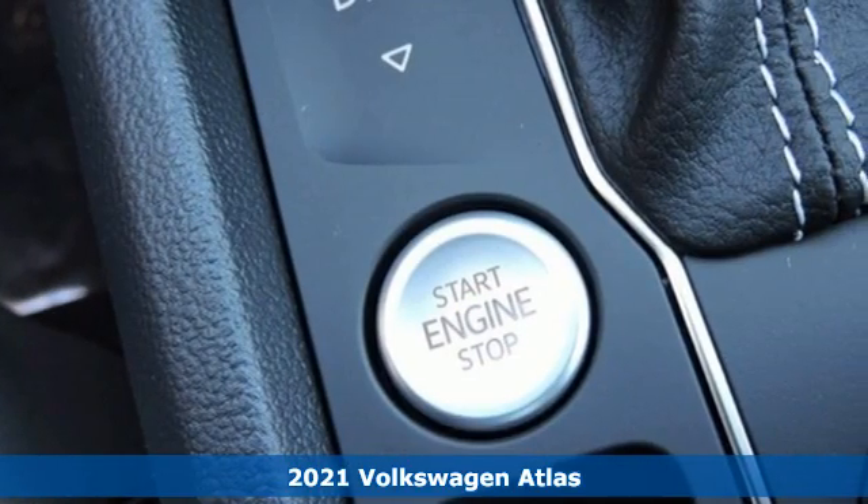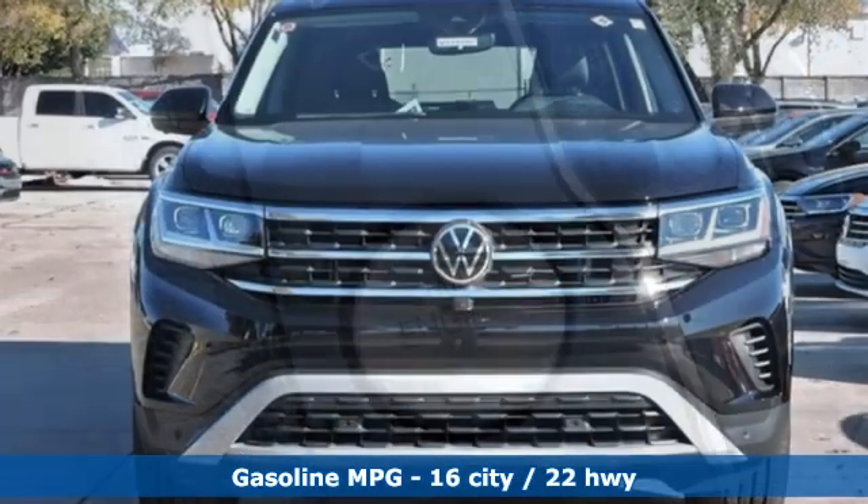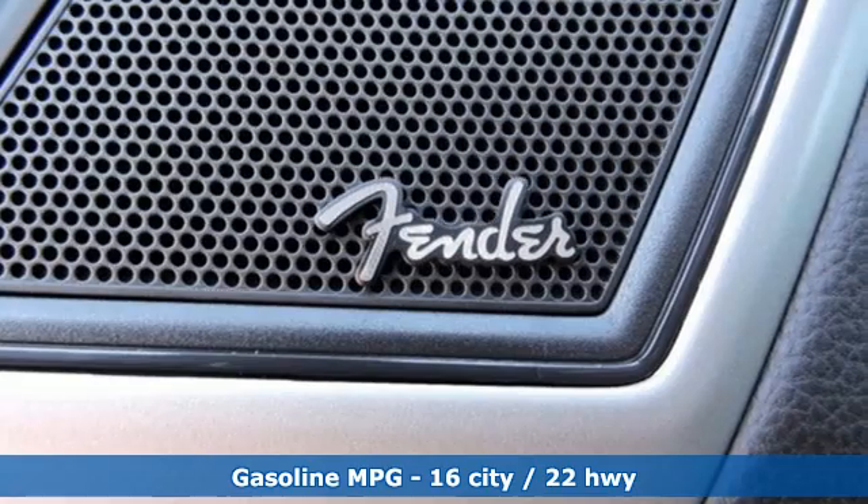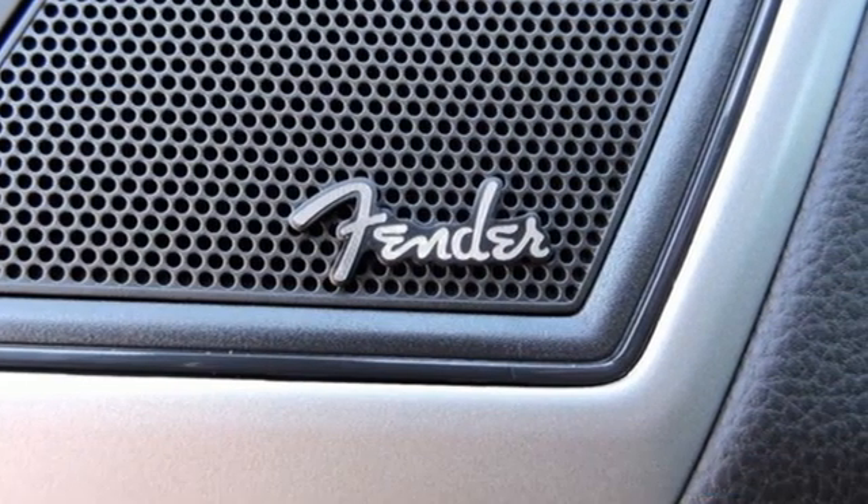It comes with great features you'll love: automatic transmission, dual-zone climate control, integrated navigation system, automatic parking sensors, and heated steering wheel.